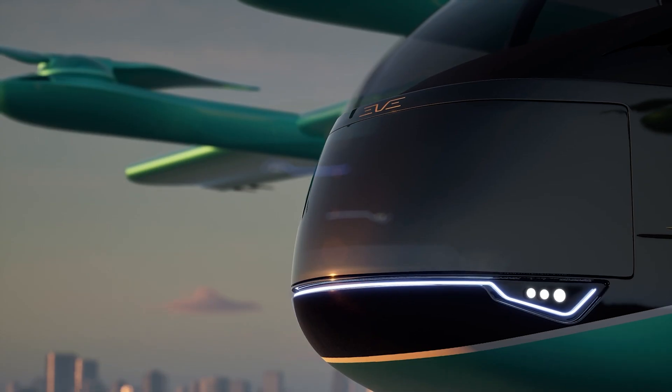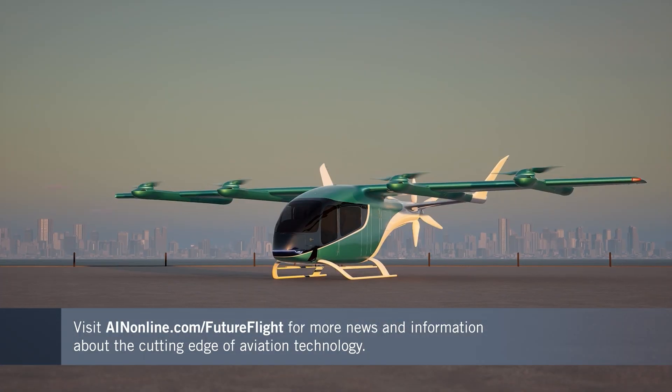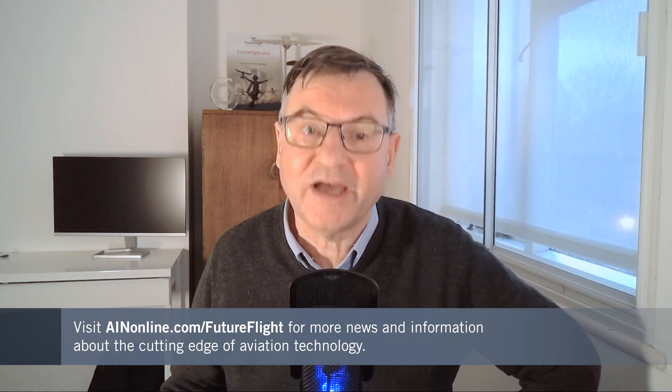If this is the sort of aviation development that you've got an appetite for, we're covering these stories all the time at AIN's Future Flight platform. You'll find more videos like this if you keep coming back to AINonline.com.